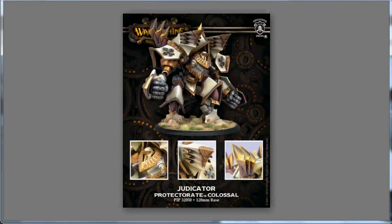Moving on, Privateer Press has released what I believe is the final Colossal — the Protectorate of Menoth Judicator, at $135. This is a resin white metal hybrid kit on a 120mm base, as all the Colossals have been. I really like the wing look on this guy with the weapon pods. I do believe that this is the final of the Colossals, and hopefully we will start to see a few more of the Gargantuans coming out. Kudos to Privateer Press on this release.